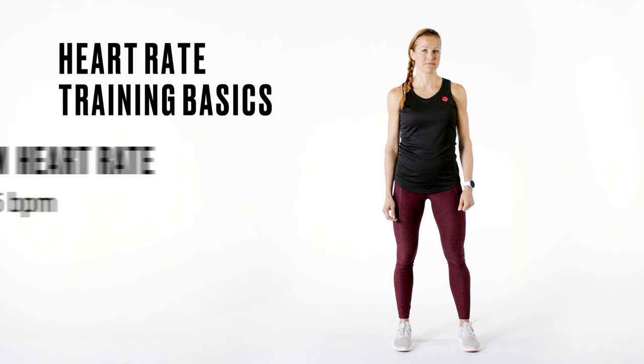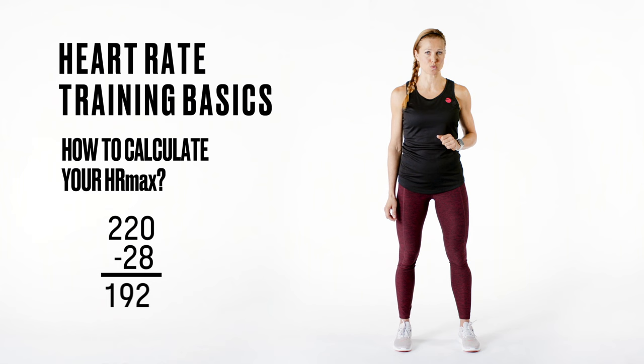The most common formula used to estimate maximum heart rate is to subtract your age from 220. This formula holds true for a large part of the population. It's important to know that getting the most out of your training doesn't always mean working as fast or as hard as you can.